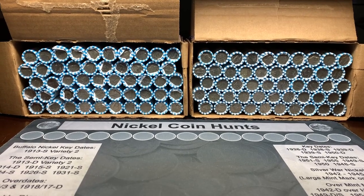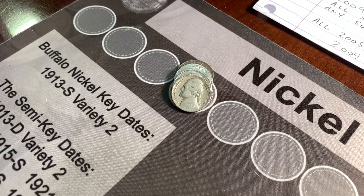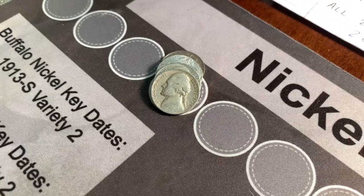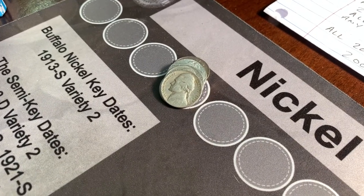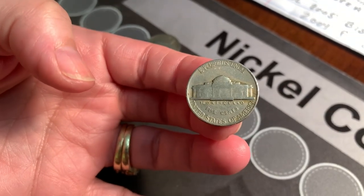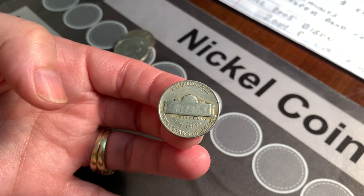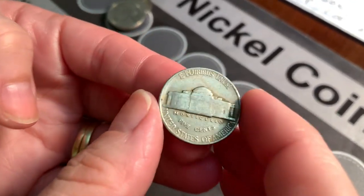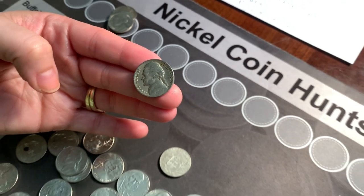Let's get into these rolls. My wife is on her first roll and she has a 1939 — I got over here before she flipped it over, she's notorious for checking it before I get here. It does not have a mint mark, it's a Philadelphia, but it's still a 1939 — an 81-year-old coin. We will take it all day long, and there could be a double die on the reverse so we'll have to check that.